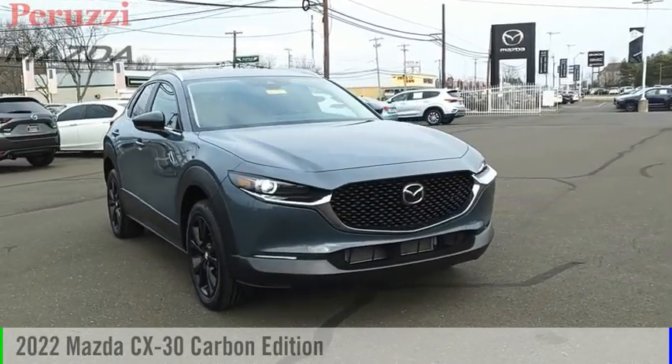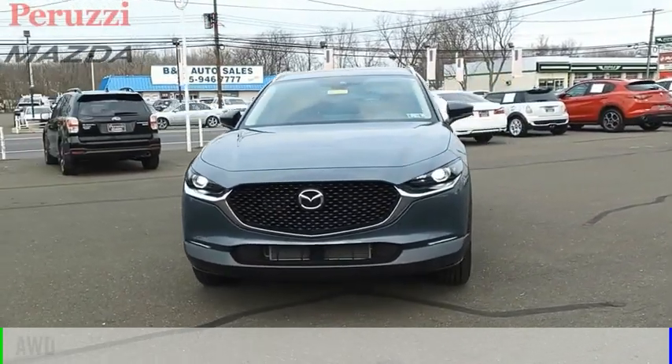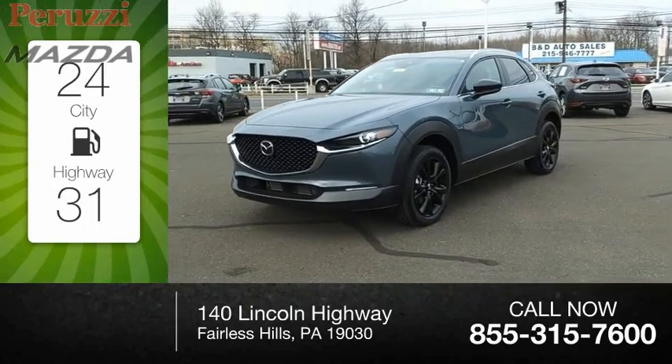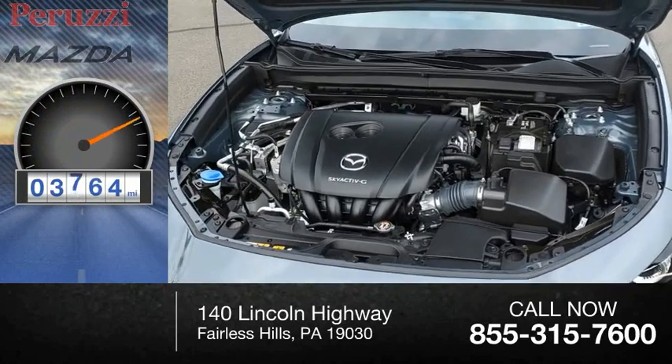Take a ride in the 2022 CX-30. This vehicle is powered by an all-wheel drive. Great fuel efficiency saves you money by requiring fewer trips to the gas station. This vehicle has less than 4,000 miles.